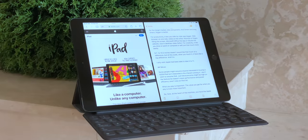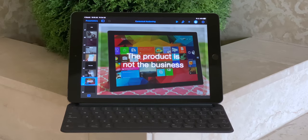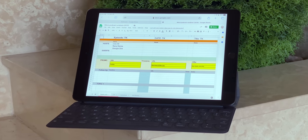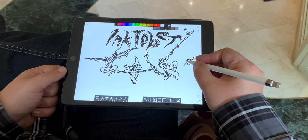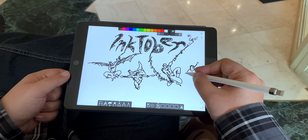For the target market — kids and parents, first timers and long timers, education and enterprise — bigger is better. For productivity, it lets you use side-by-side apps bigger: web browser on one side, notes on the other, Keynote or Pages filling the screen, Microsoft Office or G Suite now in desktop-class Safari. For creativity, it lets you draw, paint, compose, or edit just that much more easily. 9.7 to 10.2 inches doesn't sound like much of a difference, but when you touch it, when you use it, it makes all the difference.